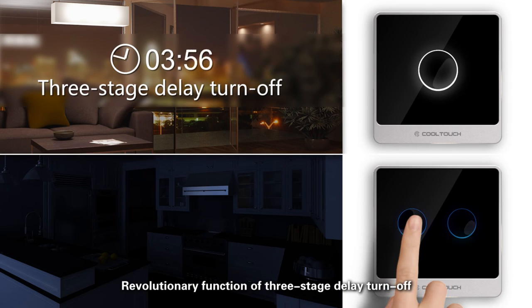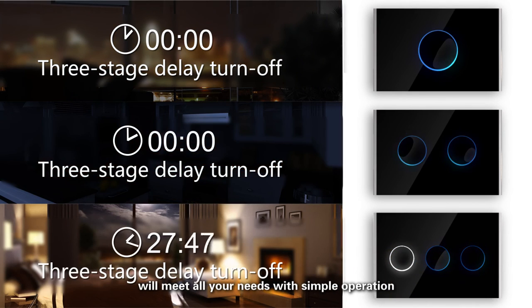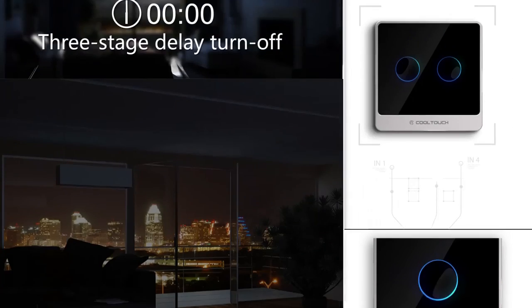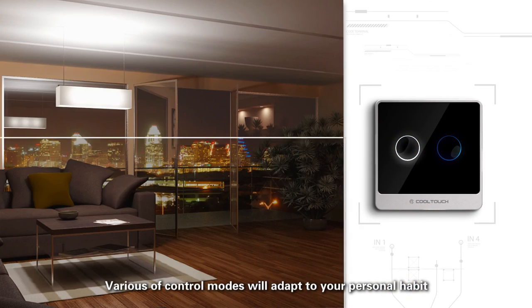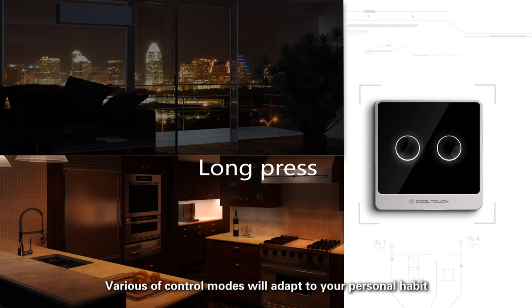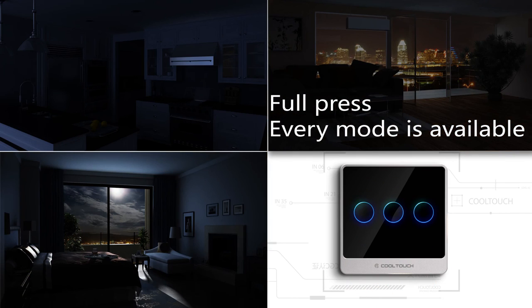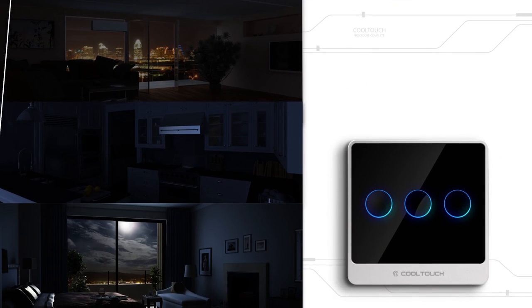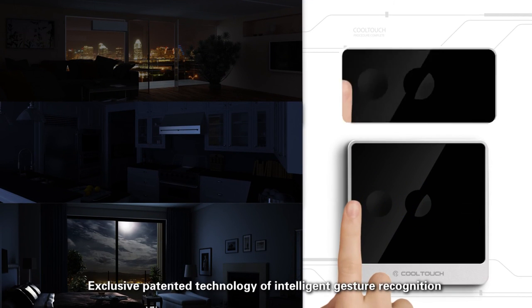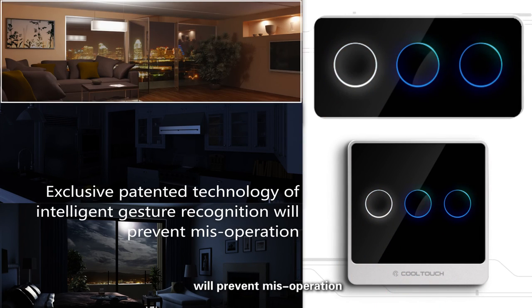Revolutionary function of 3-stage delay turn off will meet all your needs with simple operation. Various control modes will adapt to your personal habit. Exclusive patented technology of intelligent gesture recognition will prevent miss operation.